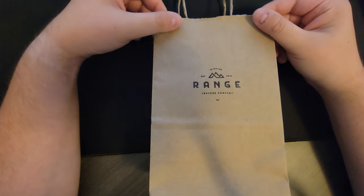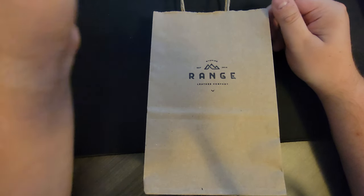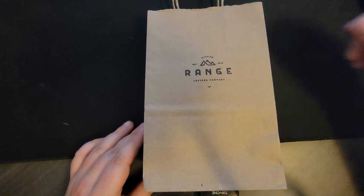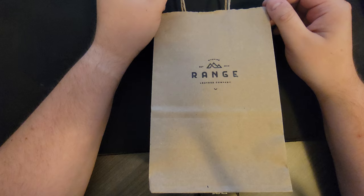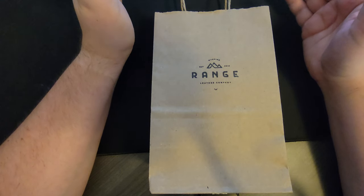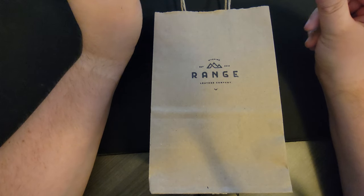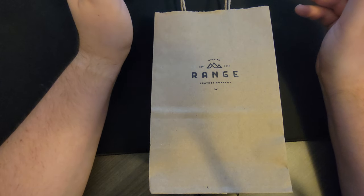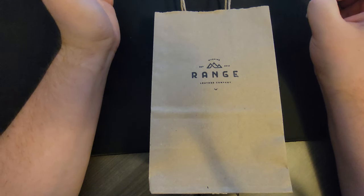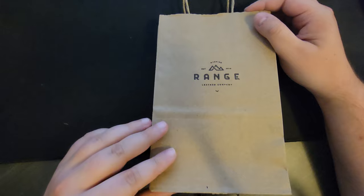Hey guys, Ben again here doing another quick unboxing video for another handmade leather wallet. This one comes from kind of my area — actually it was only about a half hour, 45 minute drive to get this one. Most of my wallets I order online, and although this company does have a website where you can order it online, it was nice to get out and go to a storefront that sells this stuff. So if you guys ever have the chance to support local, go to a shop that has this stuff. It's really cool to see everything in person and the aroma — the smell is intoxicating. So let's get into it.